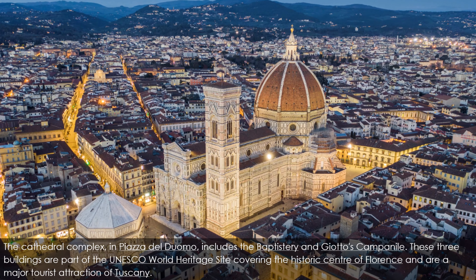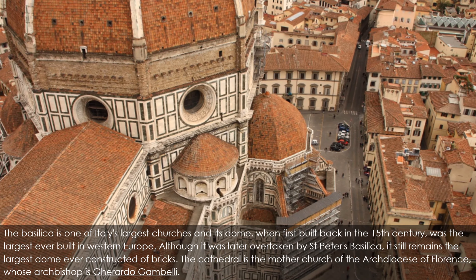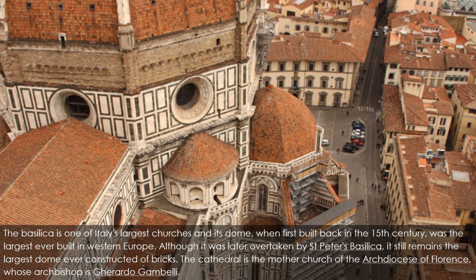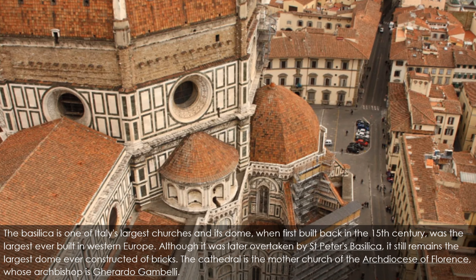The cathedral complex in Piazza del Duomo includes the baptistry and Giotto's campanile. These three buildings are part of the UNESCO World Heritage Site covering the historic center of Florence and are a major tourist attraction of Tuscany. The basilica is one of Italy's largest churches, and its dome, when first built in the 15th century, was the largest ever built in Western Europe, although it was later overtaken by Saint Peter's Basilica.